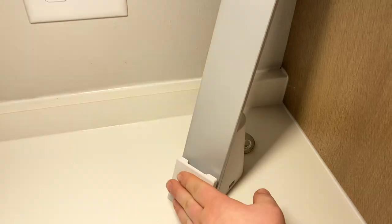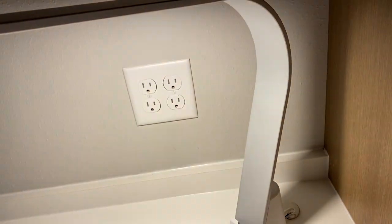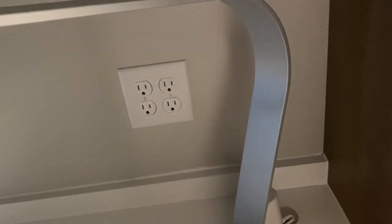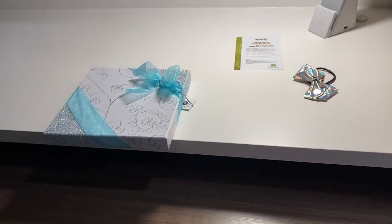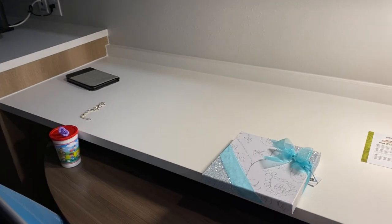Moving into the living room — there's a nice touch lamp with three brightness levels. There's a computer chair and a nice table that pulls out from underneath the countertop. You can pull it out and have dinner on it, or use it for a meeting if you're here on a business trip. I'm here for personal reasons.